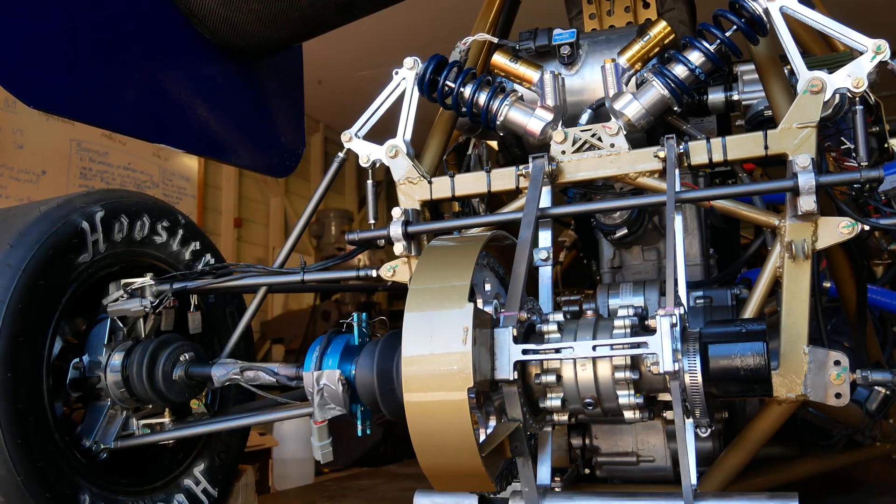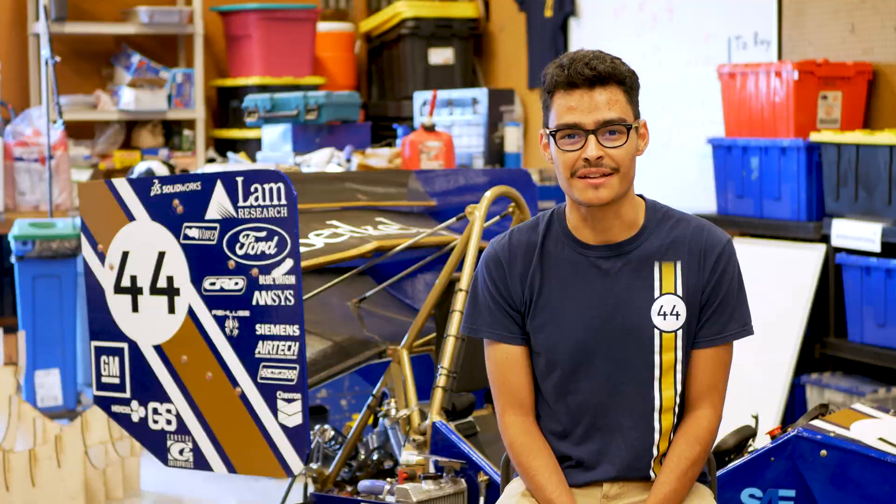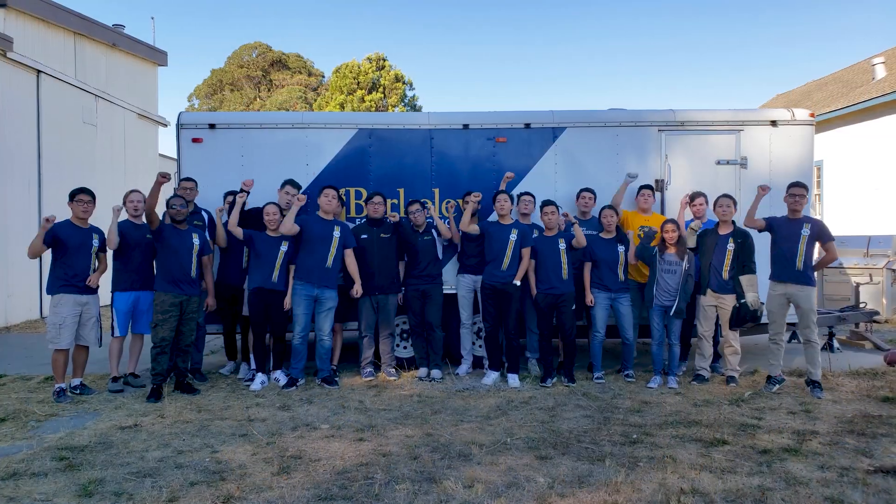At Berkeley Formula Racing, we always strive to push the frontiers of engineering and technology. We hope to inspire the future engineers and entrepreneurs of Berkeley. Thank you for your support. Go Bears!